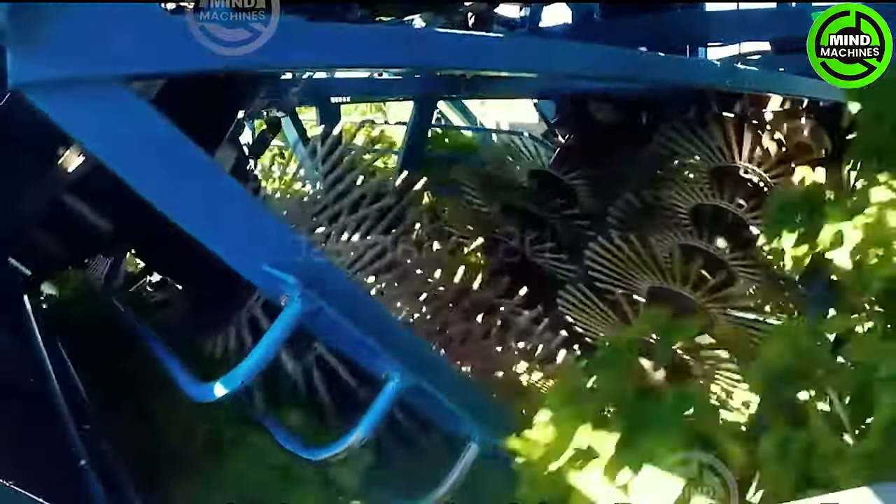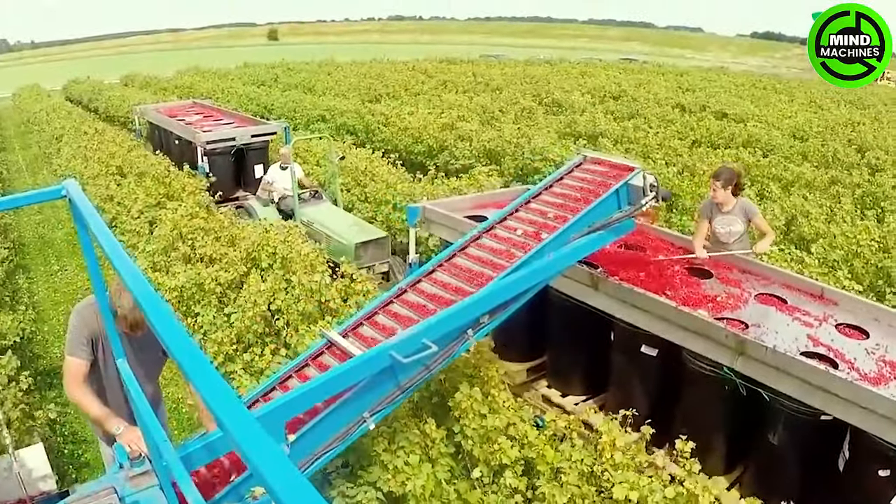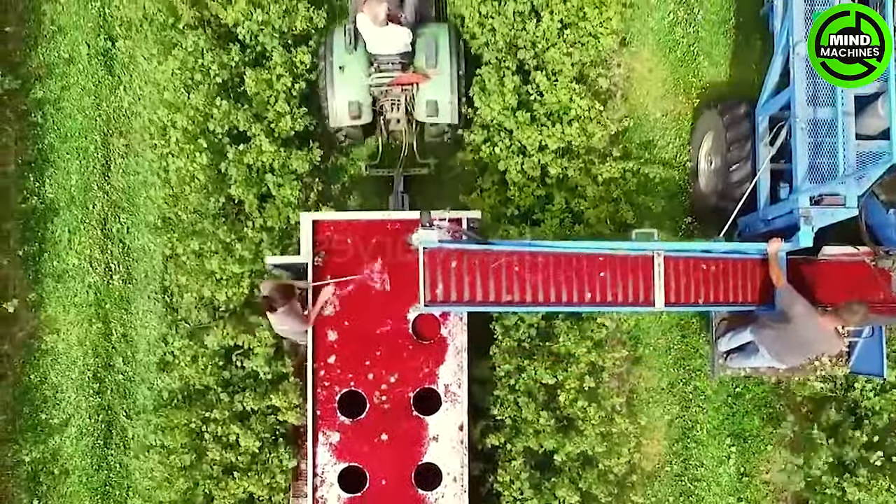The red berry harvester can efficiently gather tens of tons daily while maintaining the quality of the berries, showcasing its high capacity and preservation capabilities.